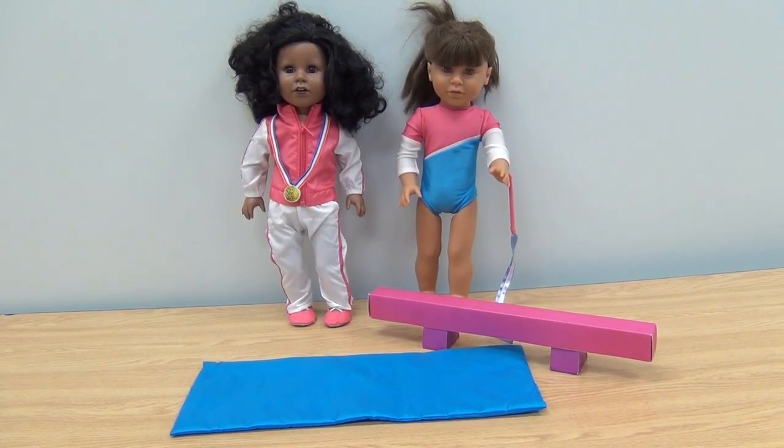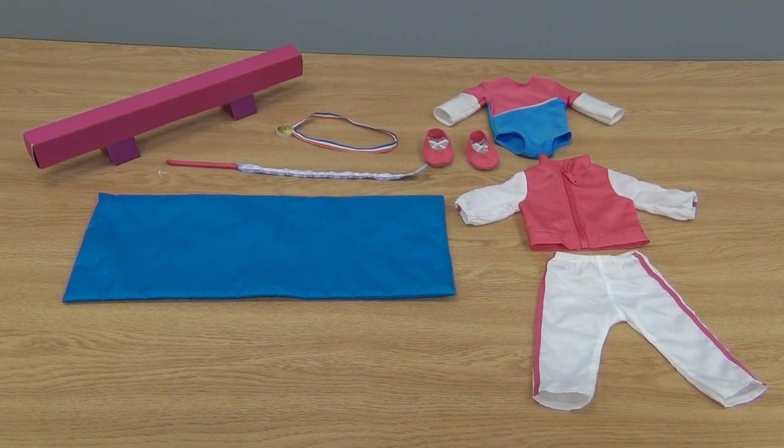All dolls are sold separately. You can find this and more accessories at CPtoys.com.